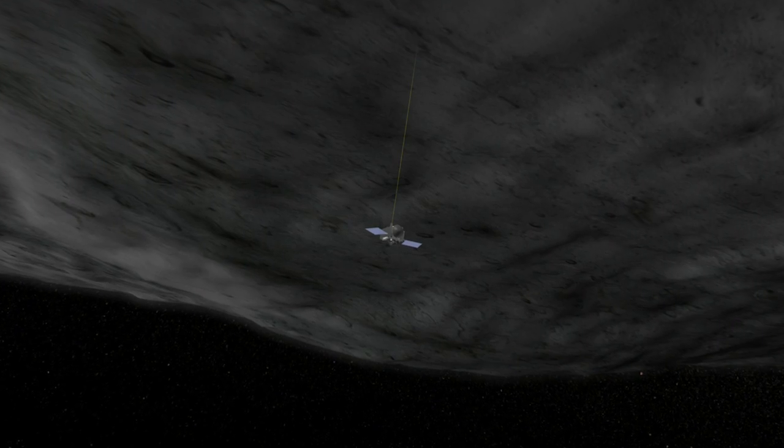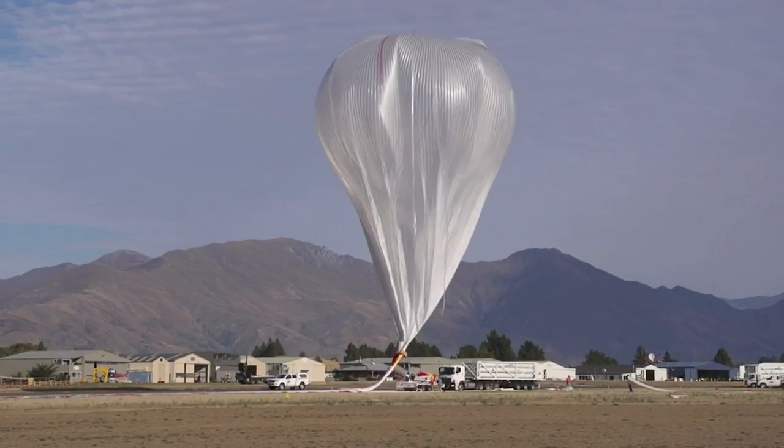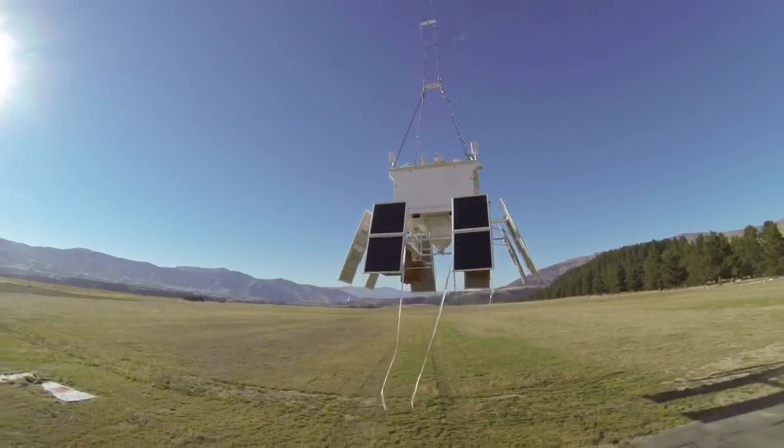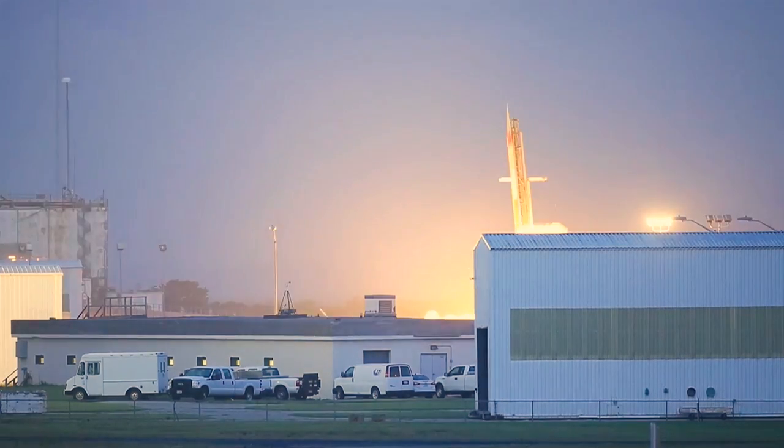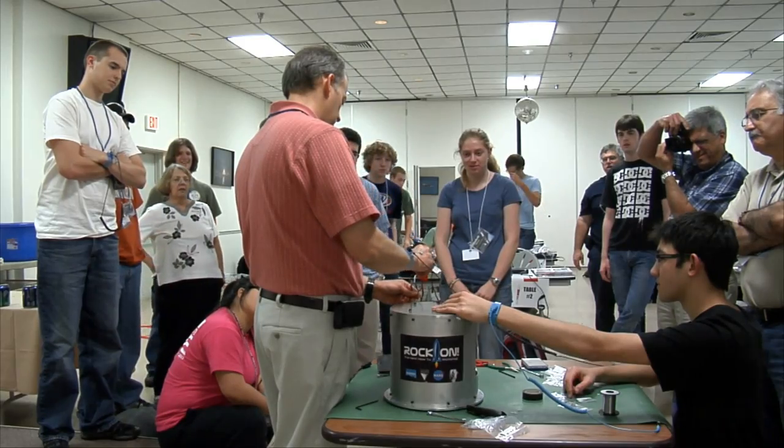At NASA Goddard, we launch balloons with an 8,000-pound suspended mass soaring into the atmosphere for weeks at a time to study black holes and gamma-ray bursts. We launch small rockets carrying university-developed experiments into space.